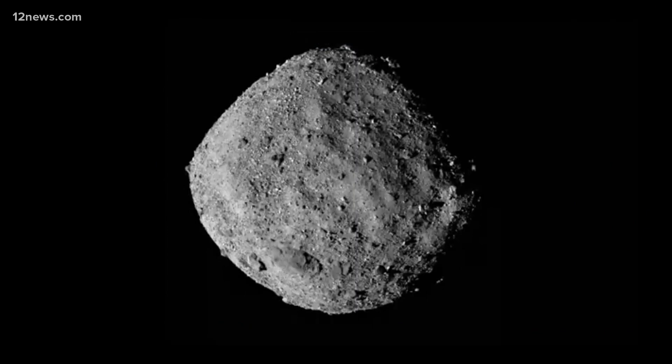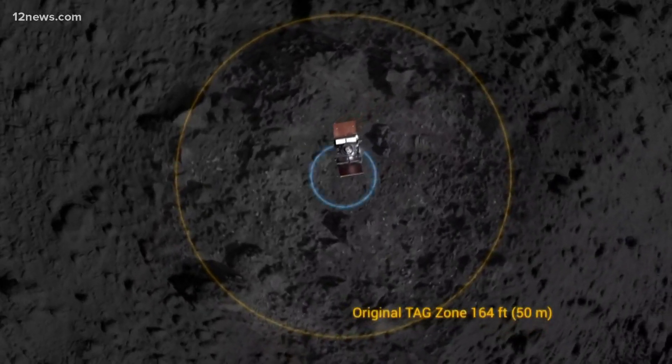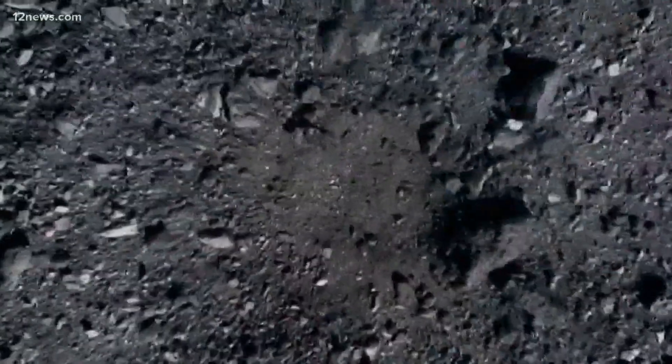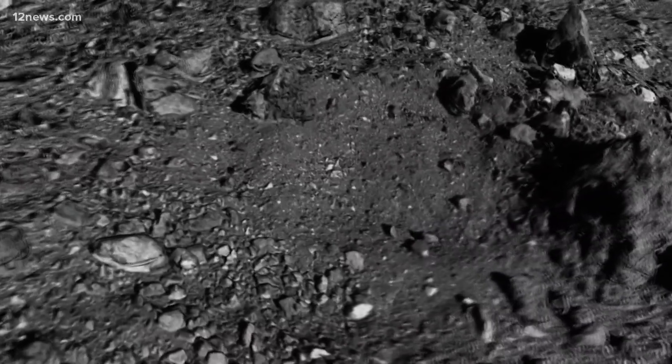And I knew right away we were in for a challenge. So let's say you had a 15-passenger van and you had to park it in the only place without rocks, while the parking lot was moving 63,000 miles per hour.